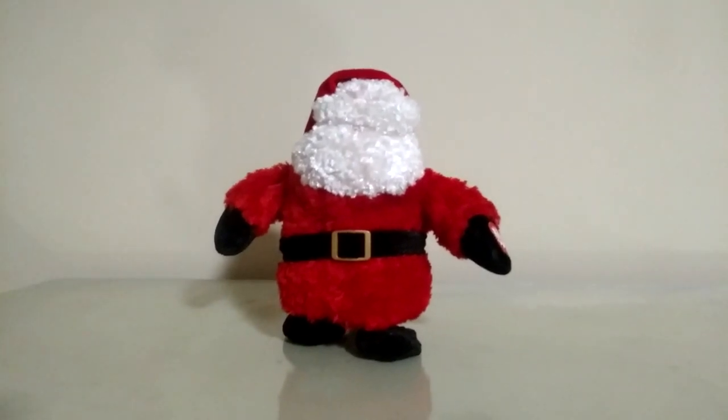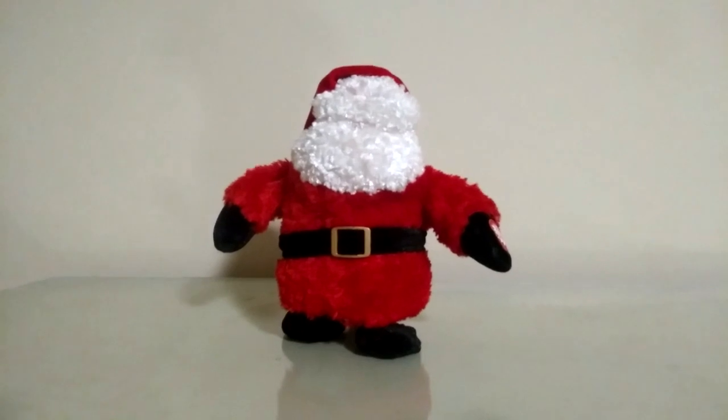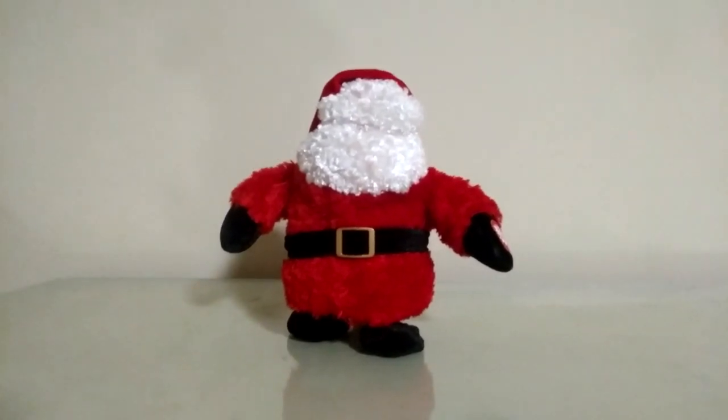Hey guys, Jimmy Godd here, and today I'm going to be showing you the Dandy Animated Walkin' Wobblers Santa from the Christmas Walkin' Wobblers series.